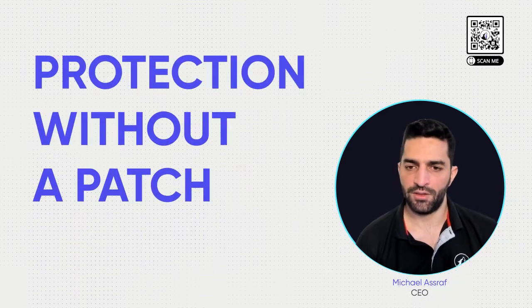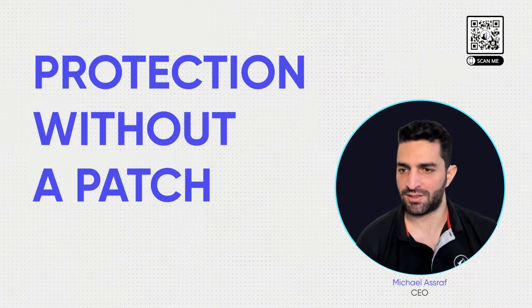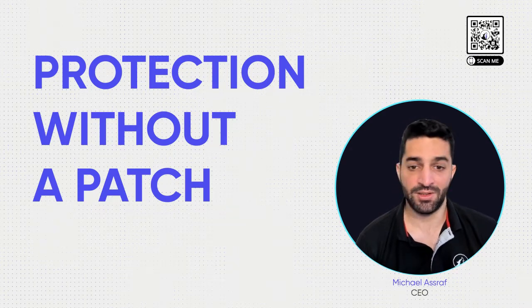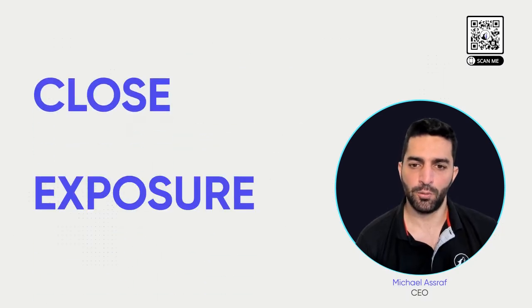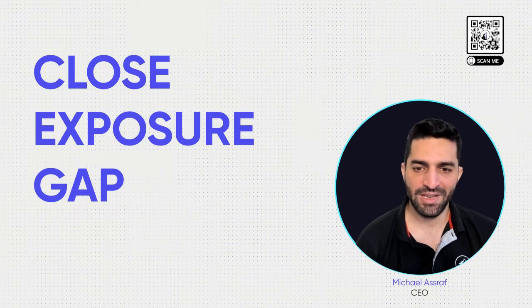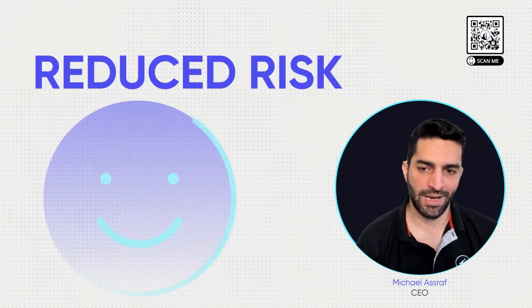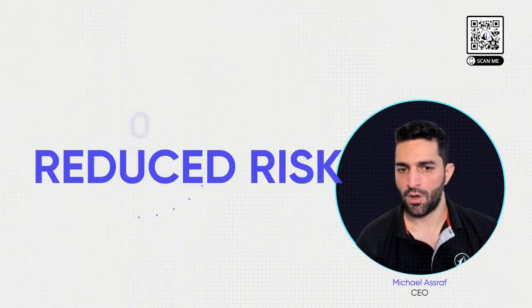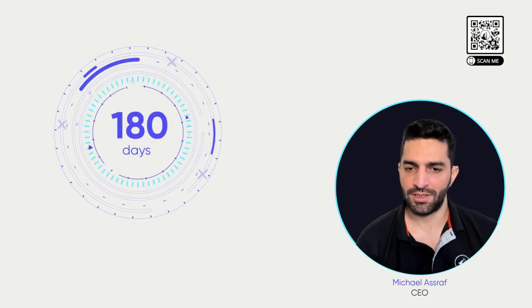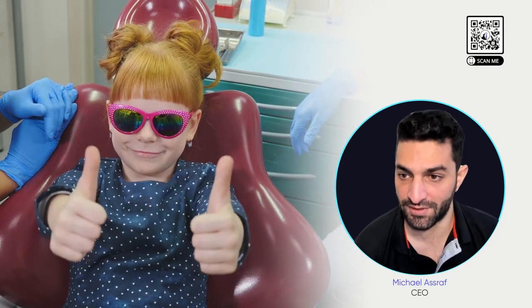However, there are situations where a security patch cannot be applied or one does not exist for a well-known vulnerability because it's simply not available yet. Topia keeps your information and applications safe with in-memory protection, eliminating the risk of injection or scraping attempts, and your environment's exploitation likelihood is dramatically reduced. 180 days is a long time between vulnerability discovery and remediation — but Topia keeps you protected until your next dentist visit.